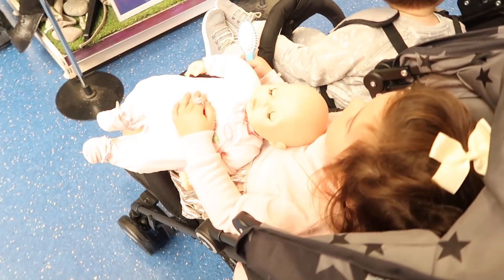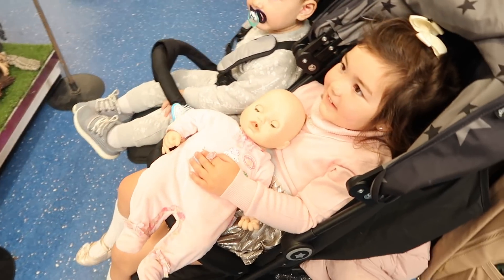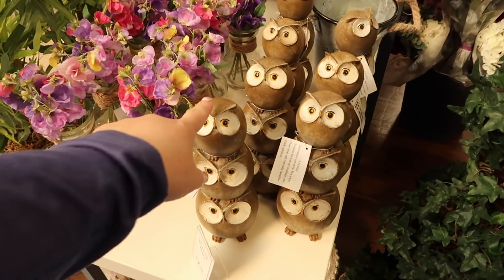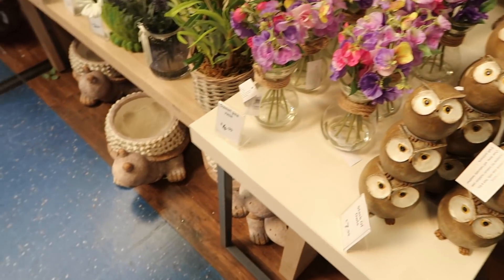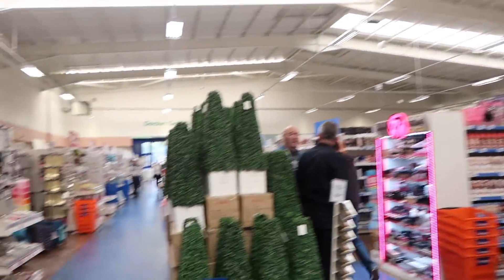Look at all the Halloween stuff — scary! There's a spider. Oh, look at the wee owls, Ella. I think it's all kind of like stationery stuff at this side and then up here is all the homeware. So we better go to the top end and then work our way back.